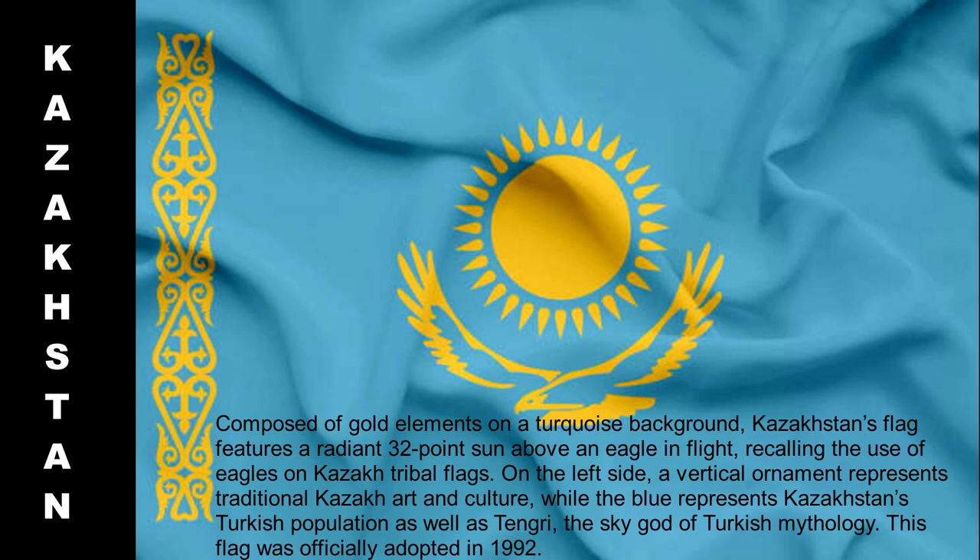Composed of gold elements on a turquoise background, Kazakhstan's flag features a radiant 32-point sun above an eagle in flight, recalling the use of eagles on Kazakh tribal flags. On the left side, a vertical ornament represents traditional Kazakh art and culture, while the blue represents Kazakhstan's Turkic population as well as Tengri, the sky god of Turkic mythology. This flag was officially adopted in 1992.